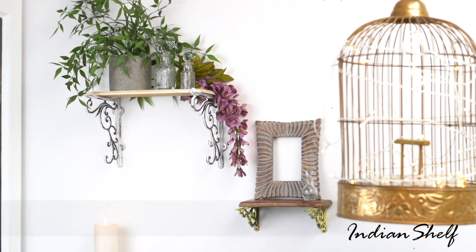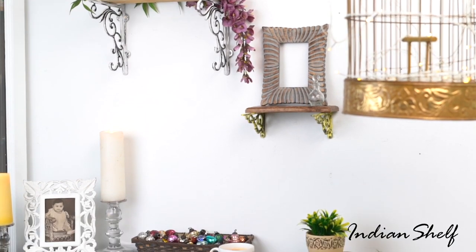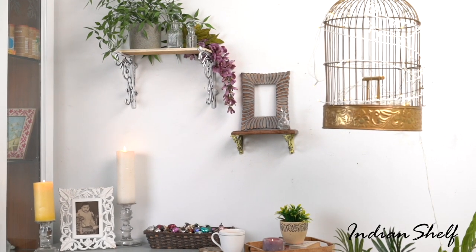Utilize a birdcage to complete the design and give your room a vintage feel. Put a plant in the birdcage for a natural appeal or decorate it with fairy lights for a stunning hanging or standing centerpiece.